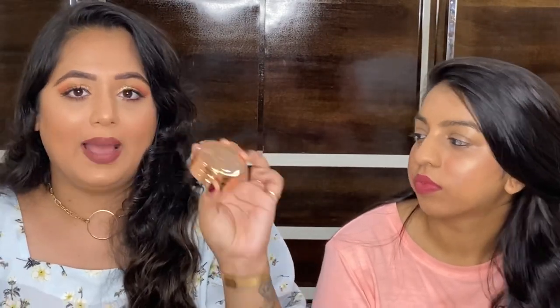I got this from an Instagram store called Royal Beauty for ₹1600, which I think is insane value. If you bought highlighter, blush, and bronzer separately it would cost a lot more. The travel-friendly packaging is gorgeous and the quality is amazing.